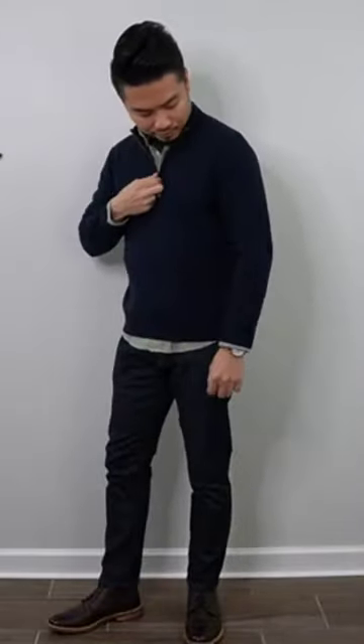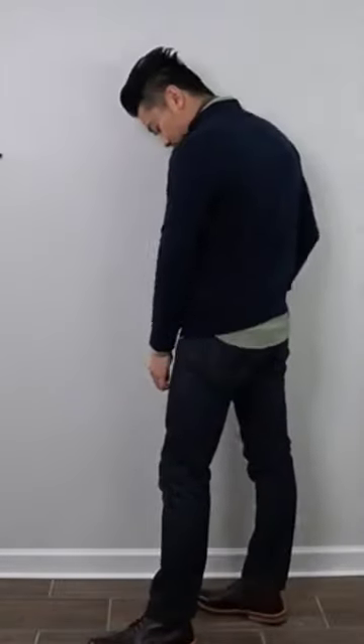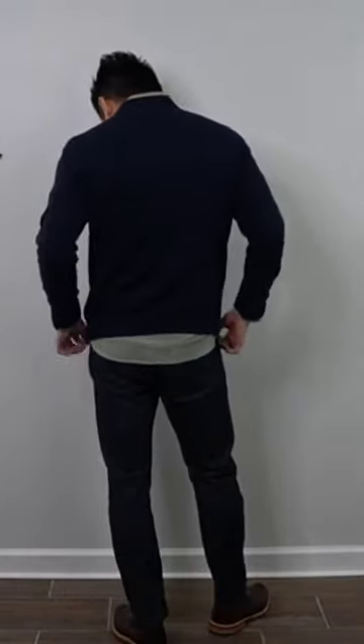It's an overall clean fit. Next up is the quarter zip sweater in charcoal gray, made with merino wool, in size extra small. Merino wool comes from merino sheep and is an extremely soft fabric. The fit is on point here and it looks great paired with these jeans and boots.